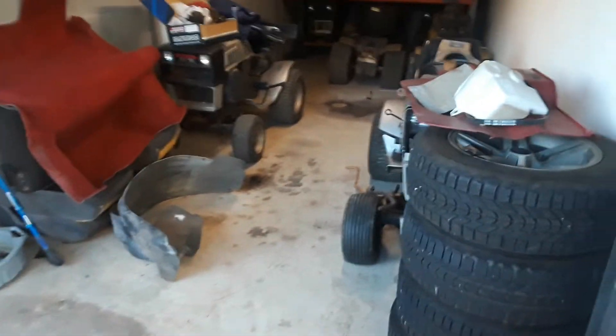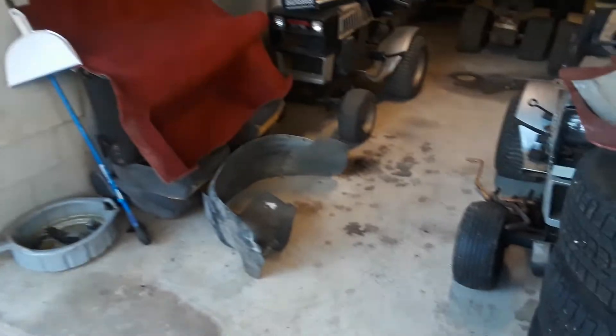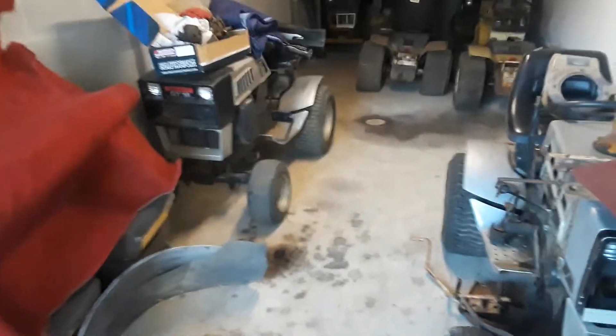Alright guys, so this is a different view from all my other videos. What's missing here? What the hell, where'd it go? Oh my god! Now, the Firebird is at my shop like I promised, and we are going to move some stuff around here and clean some things up.